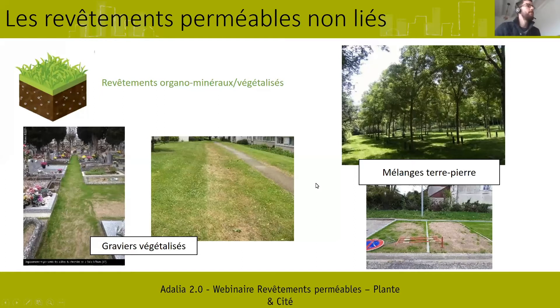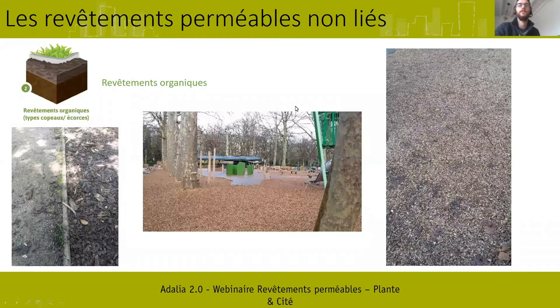Deuxième grand type de revêtements non liés : les revêtements organiques, avec une composante principalement organique — copeaux de bois, fragments de bois, plaquettes de bois, écorces type paillis ou coco, ou matériaux divers type noyaux, coquilles ou coques. Ce sont des matériaux moins résistants dans le temps, mais très peu coûteux et apportant une plus-value paysagère. Ces revêtements permettent aussi de poser un revêtement pratique pour les aires de jeu des enfants, car ils peuvent amortir les chutes.